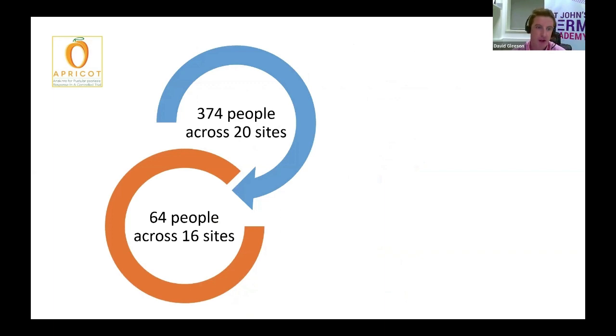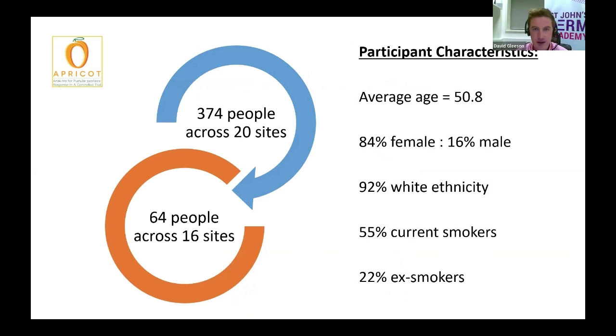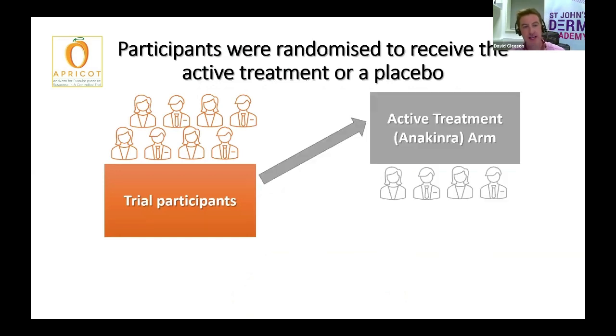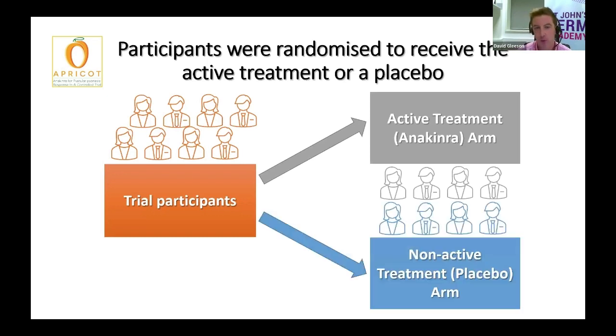The team spoke to 374 people all across the country, and ultimately 64 people eventually took part in the trial. Palmoplantar pustulosis tends to affect women more than men, and the trial participants reflected this. We also know that there's a very strong link with smoking, and again the trial numbers reflected this. Participants were randomized to receive either the active treatment anakinra or a non-active treatment, or placebo, so half went into each arm of the trial.